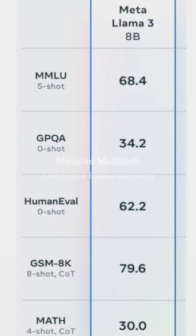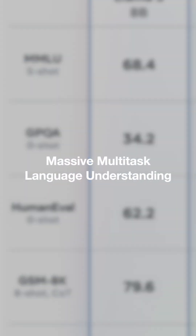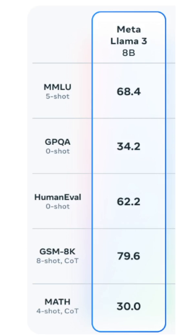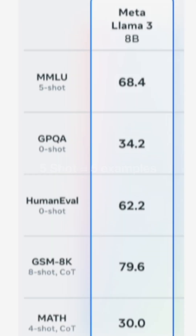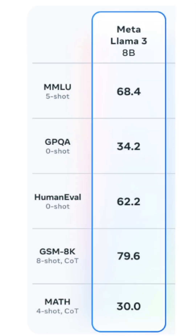MMLU stands for Massive Multitask Language Understanding. You are testing the broad academic knowledge across the subjects an LLM has. If you give five examples to the LLM, then how accurate is the response from the LLM.